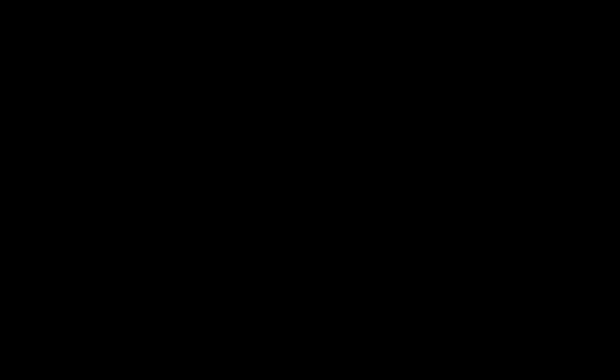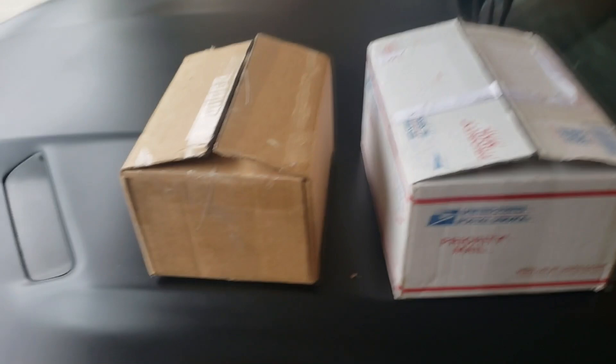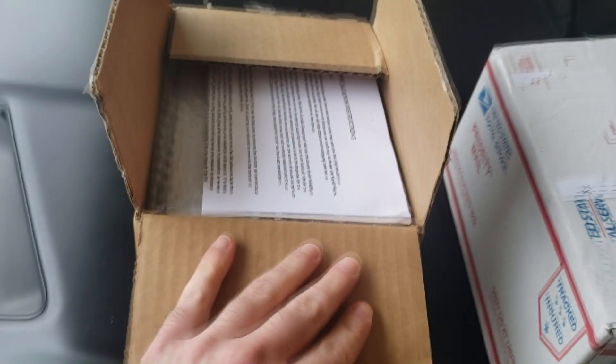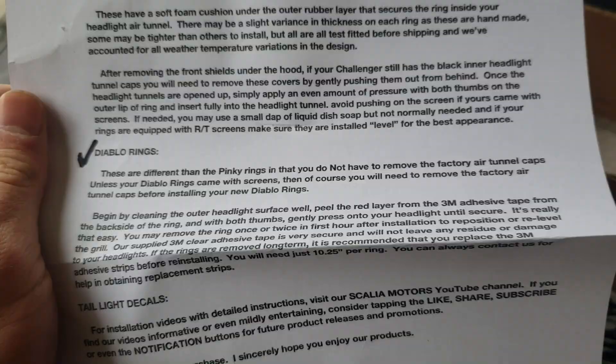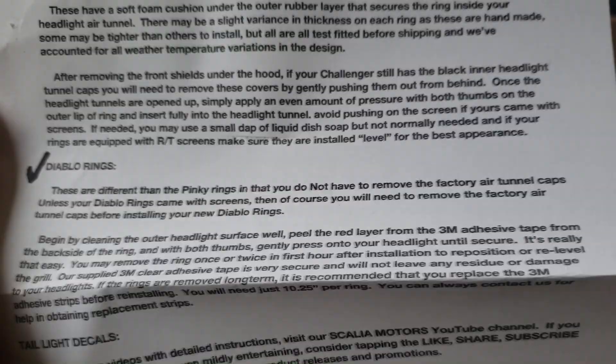Alright, both boxes have now been pre-cut and it is time to open. Let's do Scalia first. Let's see exactly what he's got in here. He's got installation instructions — that's important. So I got the Diablo rings here. It says these are different than pinky rings in that you do not have to remove the factory air tunnel caps unless your Diablo rings came with screens. Then you need to remove the factory air tunnel caps before installing your new Diablo rings. You guys can pause the video if you want to read the bottom part.